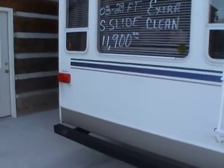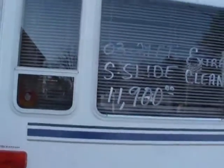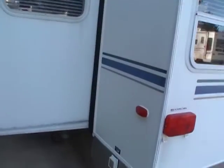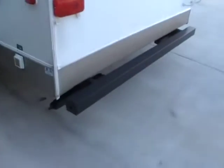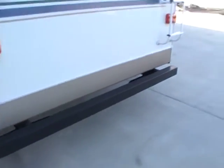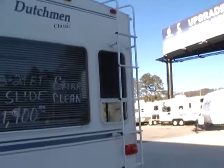No delamination. The finish and striping is nice and bright with no peeling or fading. Very nice camper from front to back. It has the stabilizer jacks, the patio awning, and the roof access ladder in the back.